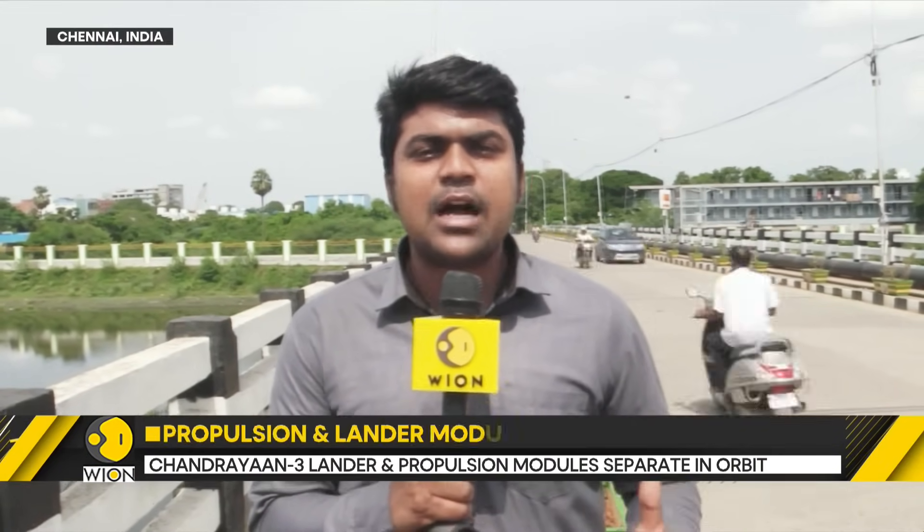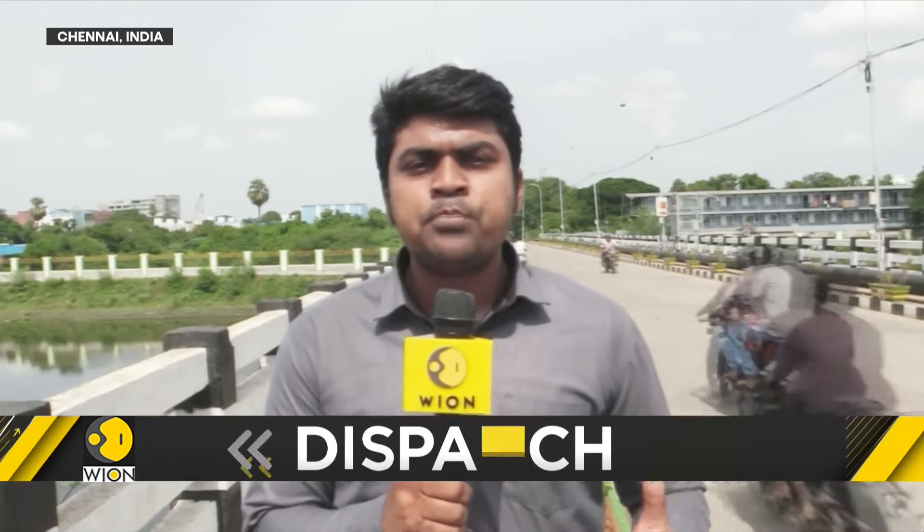India's third lunar mission Chandrayaan-3 has entered into its third phase, or the final phase. The first phase was completed by the Indian LVM-3 rocket which put the 3.9 ton spacecraft into an orbit around the Earth. Thereafter, the second part of the mission was carried out by the integrated spacecraft. It travelled the 3.84 lakh km distance between Earth and the Moon and also got it to an orbit as close as 153 km to the lunar surface.